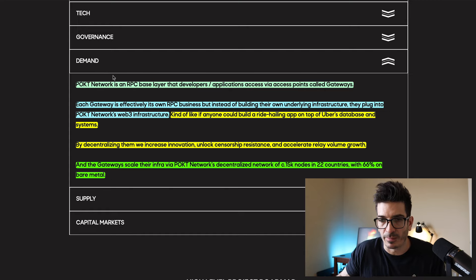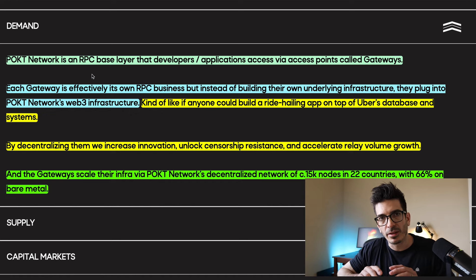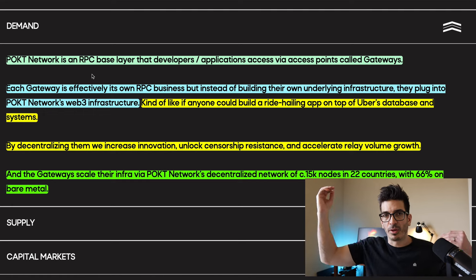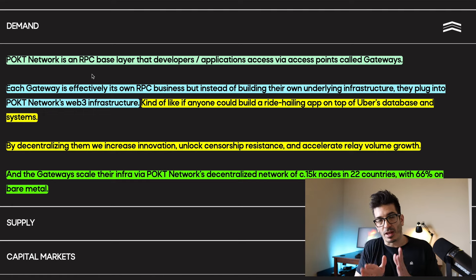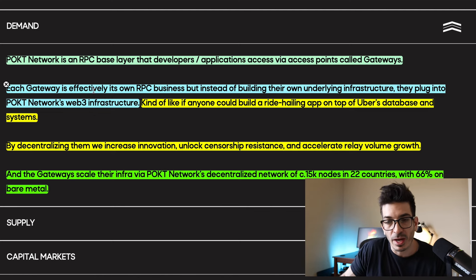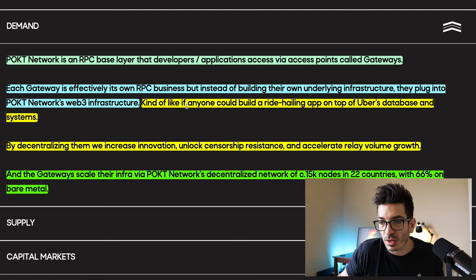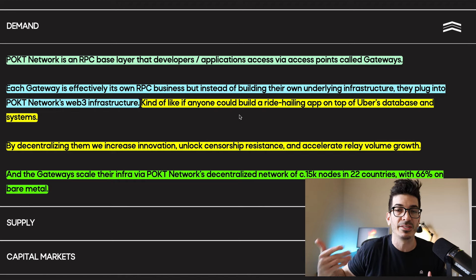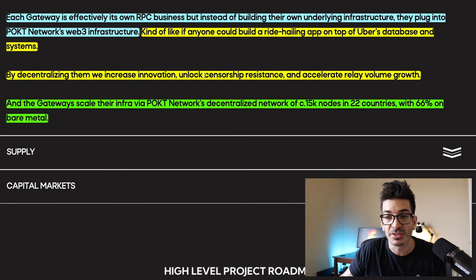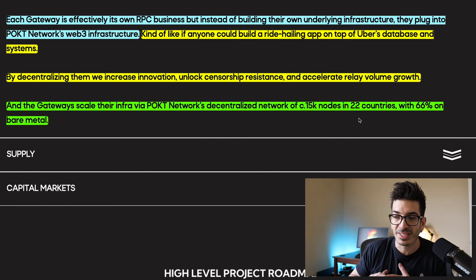Regarding the demand for this product — Pocket Network is an RPC base layer for developers and applications. Think of it like a mesh: you would plug into the gateway and that mesh would have access to like 50 different blockchains and all this extra data, but you only have to plug into one spot to access all of that. Each gateway is effectively its own RPC business, but instead of building their own underlying infrastructure, they plug into Pocket Network's Web3 infrastructure — kind of like if anyone could build a ride-hailing app on top of Uber's database. By decentralizing them, we increase innovation, unlock censorship resistance, and accelerate relay volume growth. The gateways can scale via Pocket Network's decentralized network of nodes in 22 countries, with 66% on bare metal.